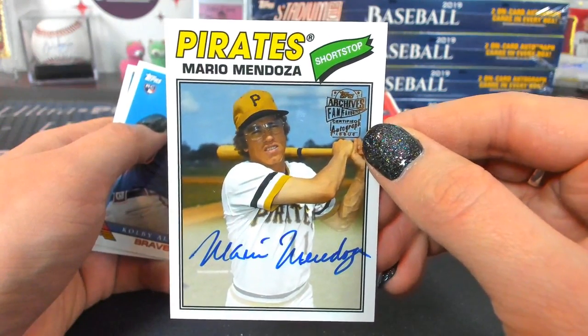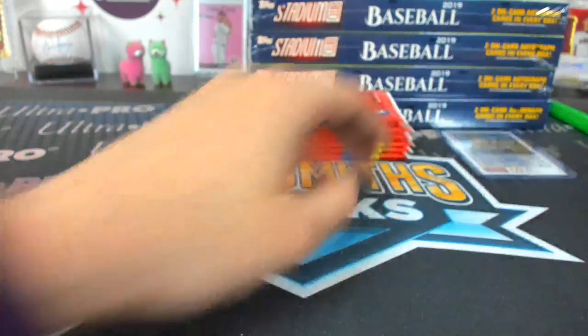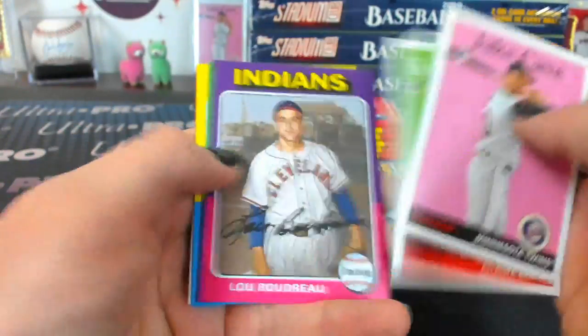Mendoza for the Pirates, fan favorite — that's still an autograph. I'm trying to get a Shannon autograph one day. I kind of think I need to hurry up on that, though.